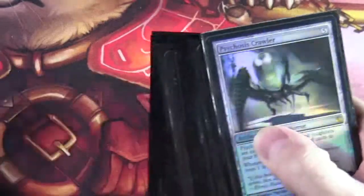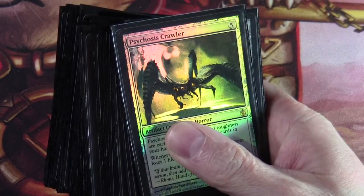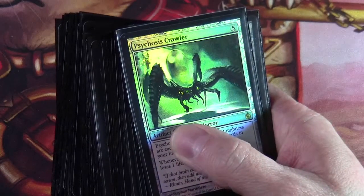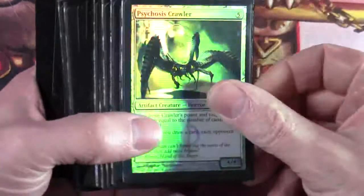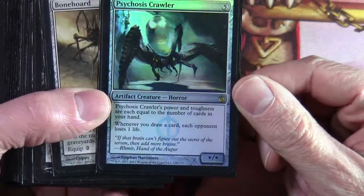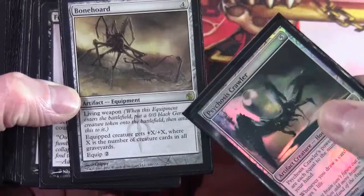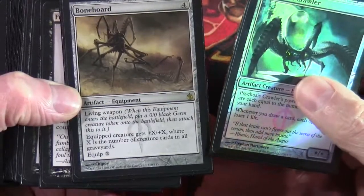First up, the intro decks — I basically bought two of them. There were four intro packs, each with a booster pack included. The four were: Path of Blight (white-green), Doom Inevitable (blue-black — this is the one), Mirromancy (blue-red), and Battle Cries (white-red). The two rares in the blue-black deck, one of which was foil, were Psychosis Crawler — a 5-mana star/star Artifact Creature Horror whose power and toughness equal the number of cards in your hand, and whenever you draw a card each opponent loses one life — and the other rare was a Living Weapon called Bonehoard, where the equipped creature gets +X/+X where X is the number of creature cards in all graveyards, and equip cost is two.